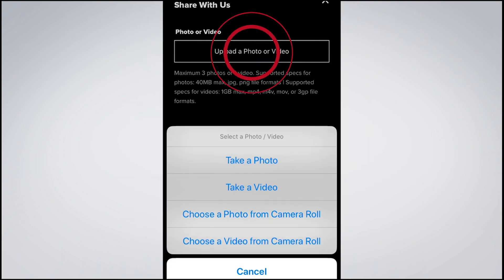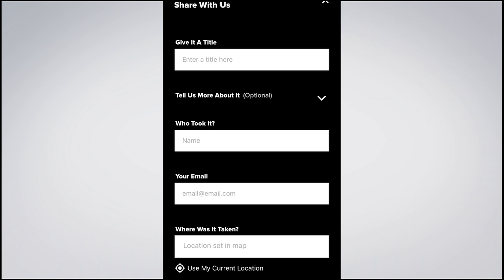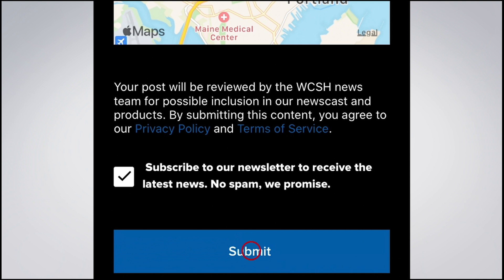Click that. Next, choose the photo or video. Name the file, and if you want to tell us more about the file, you can. Give us your name, where you took it, your email address, and click to sign up for our daily newsletter.